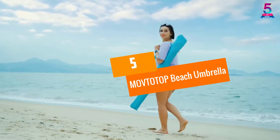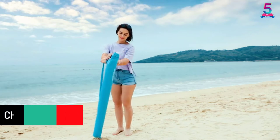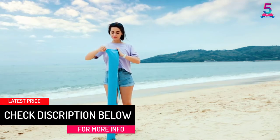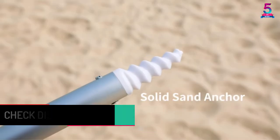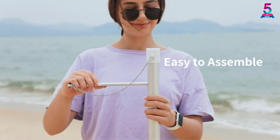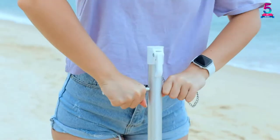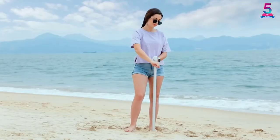At Number 5: MOVTOTOP Beach Umbrella. If you are looking for ultimate protection from UV rays, then the MOVTOTOP Beach Umbrella will not let you down. This model comes with a 360-degree tilt feature that enables you to control the angle of the shade depending on the sun's position. It is also coated to protect you from up to 99% of UV rays.